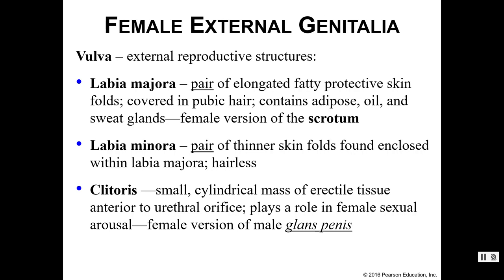We also have the clitoris, which is a small cylindrical mass composed of erectile tissue. It sits anteriorly to the urethral orifice and plays a role in female sexual arousal. This is basically the female version of the glans penis in males.